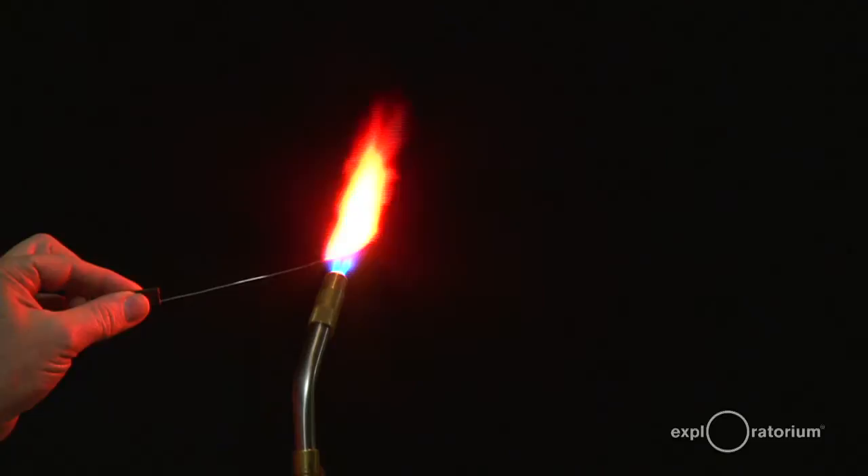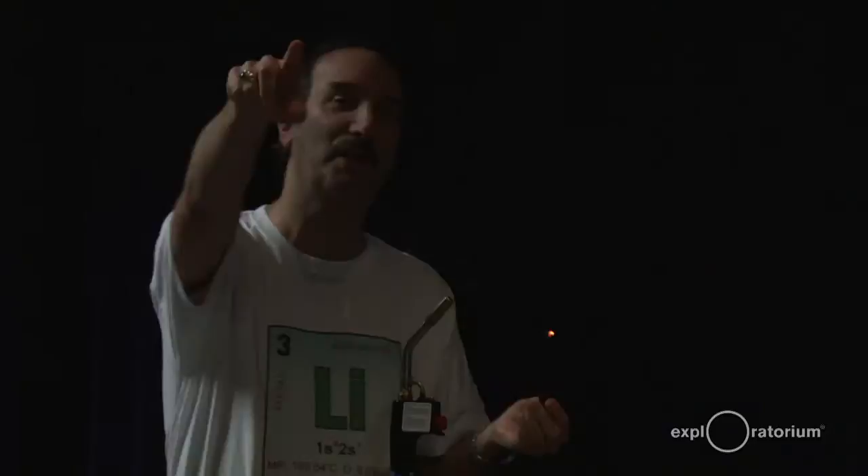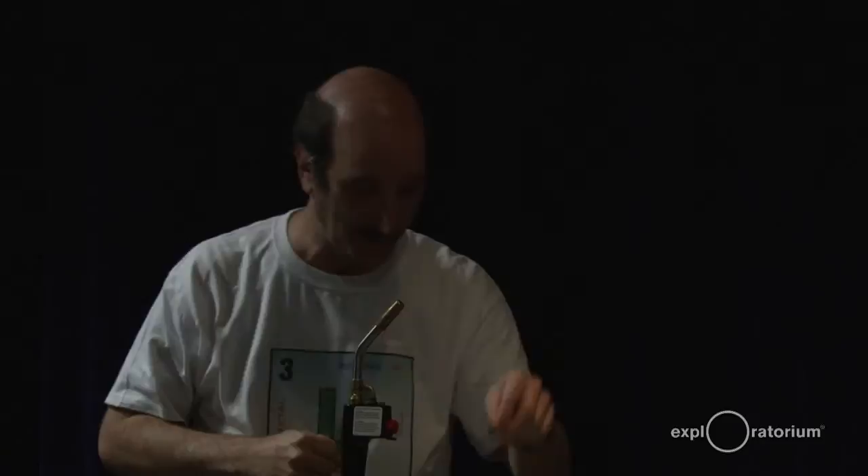If you want to go see this in a lamp, go over to the exhibit on the other side of the central gallery — the monochromatic room. It puts out one color. Guess what that color is? It's a sodium lamp — yellow.